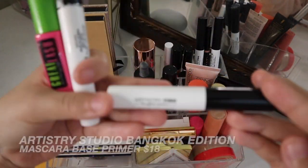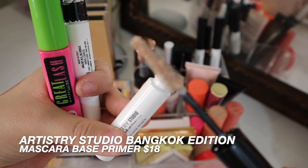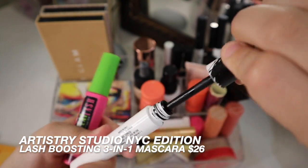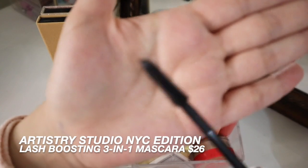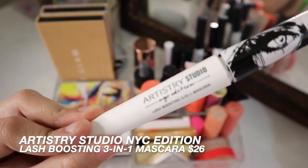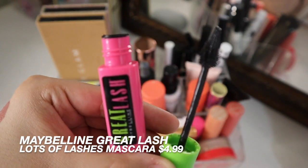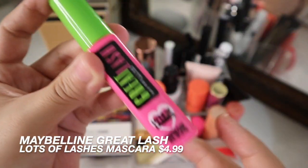For mascara, I have the Artistry Studio Bangkok Mascara Base Primer. I've fallen in love with this product — it does add a lot of volume and a little bit of length to my lashes. I usually go in with my Artistry Studio NYC Lash Boosting 3-in-1 Mascara. If you have it extended, it lengthens your eyelashes, and if you shorten it, it gives them a lot of volume. I think I do need to replace this because it's getting a little bit dry. I also have the Maybelline Great Lash Lots of Lashes Mascara — I got this recently at Target. It really does separate your lashes very nicely, and it's beautiful at separating my bottom lashes.